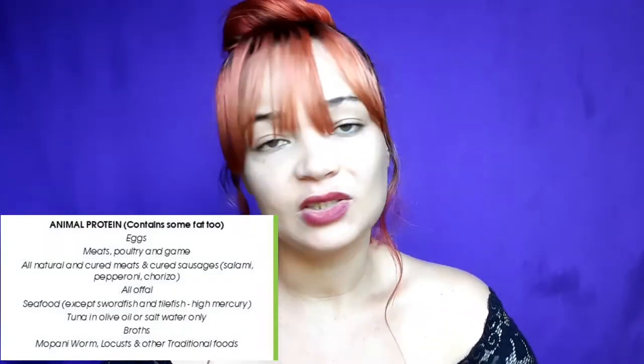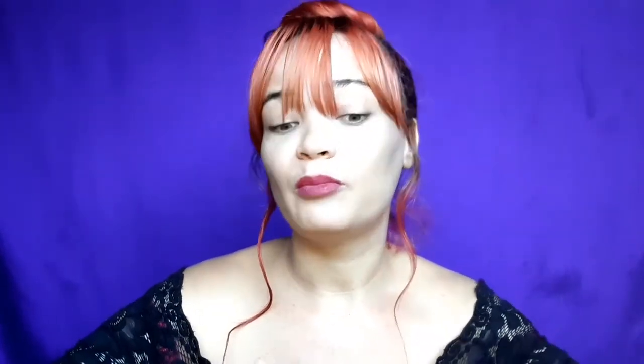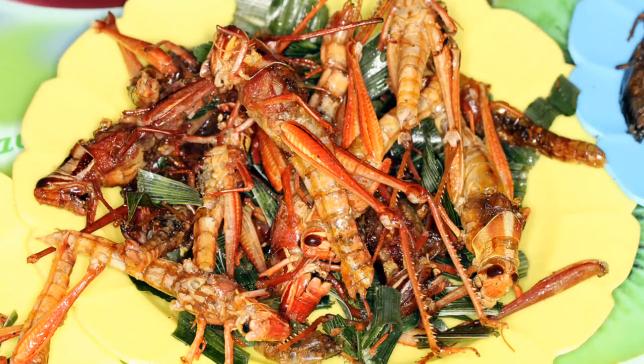The first category of the painting green list is animal protein. We have meat, we have poultry — different types of meats and chicken you can eat. One thing that's very popular among Banters is chicken feet. People really try to make painting very interesting these days. We also have traditional foods — I've not really eaten these but they look delicious and interesting. You have mopani worms and also locusts. South Africans, Namibians, and people around the world are trying to make painting not only a healthy experience but also a very fun and interesting one.